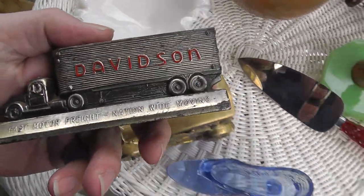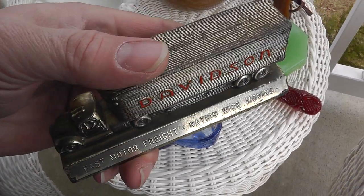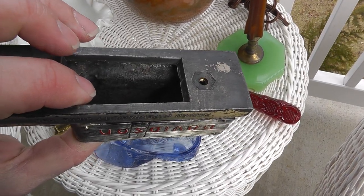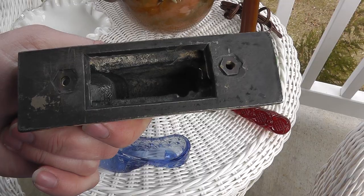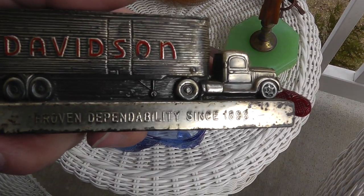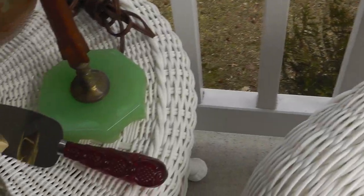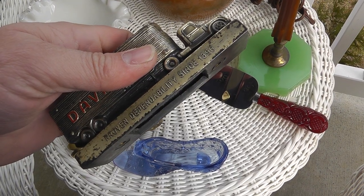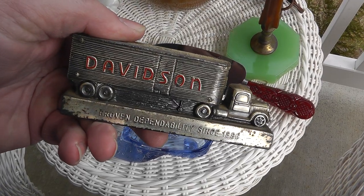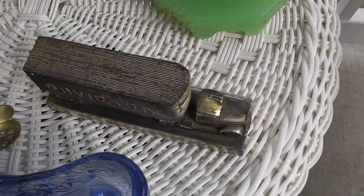When I first saw this I thought it was Harley Davidson, but it's not — it's Davidson Trucks, freight moving. I found an example on Worth Point where it was attached to a piece of marble, used as a paperweight. Got some weight to it, made out of pot metal. Says 'Proven dependability since 1896.' The one that sold on Worth Point attached to the marble went for $73. I'm going to put $100 on this with best offer in my store and see how it goes. I paid $13 for that.